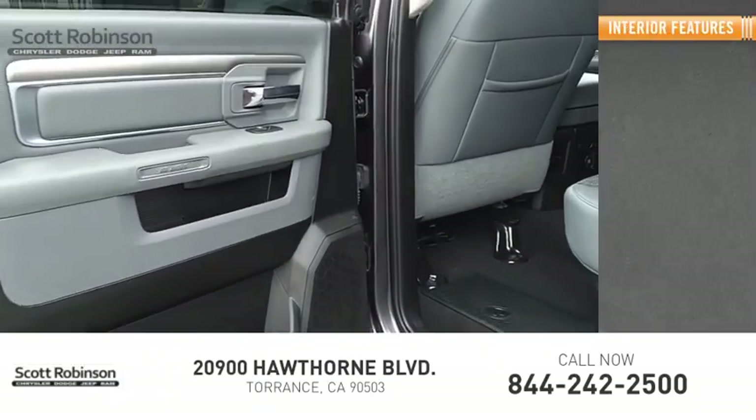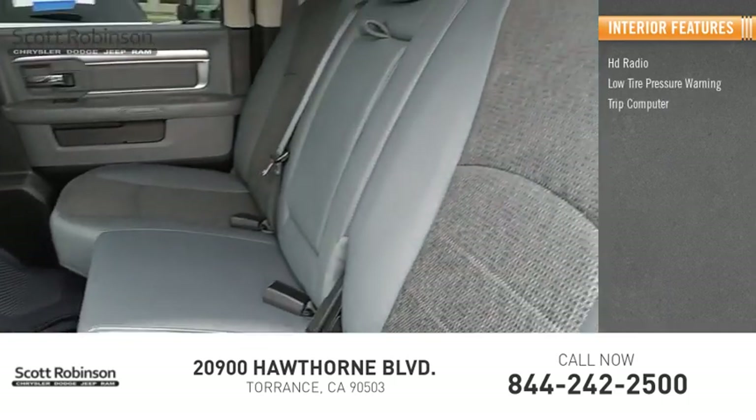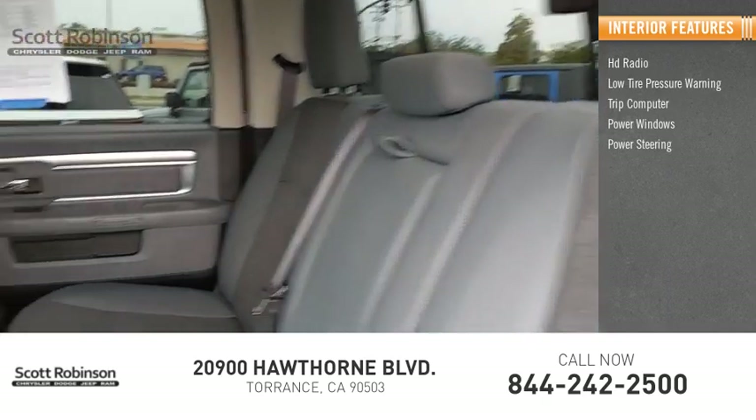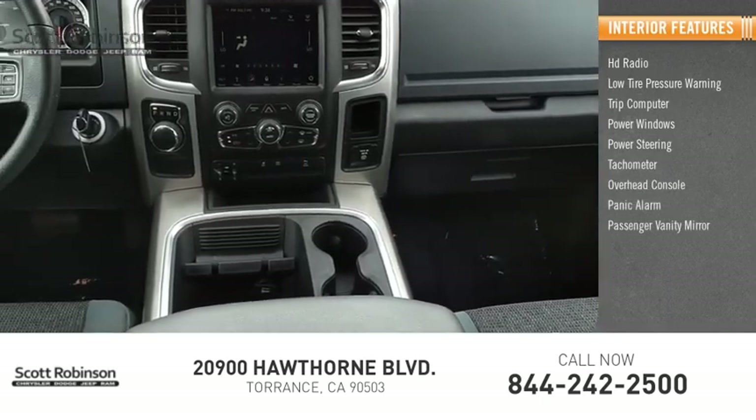Inside you'll find HD radio, low tire pressure warning, trip computer, power windows, power steering, tachometer, overhead console, panic alarm, and passenger vanity mirror.